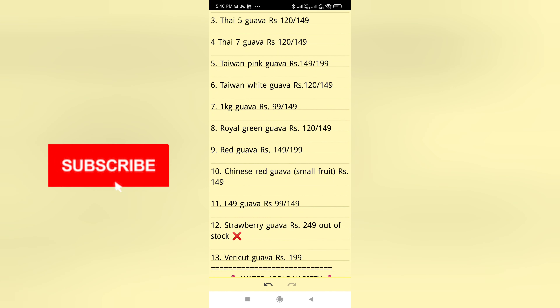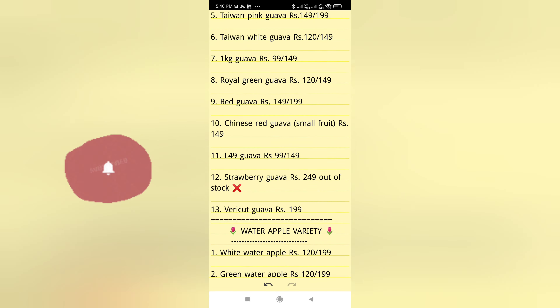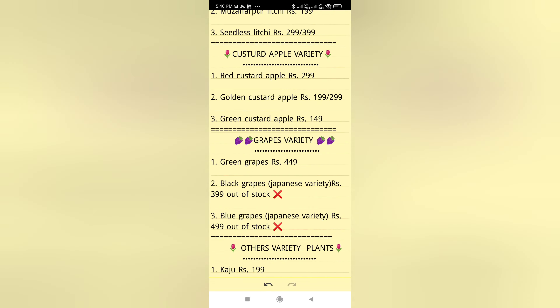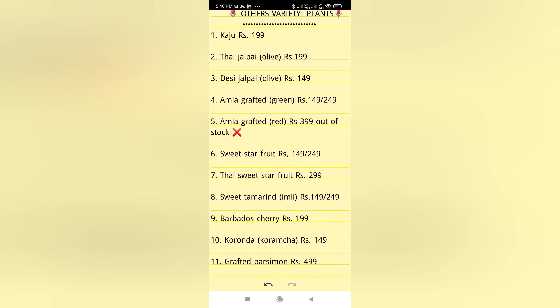Before that, let me welcome you to my channel. If you have not subscribed so far, please kindly subscribe — your motivation is highly important for me. Now back to the video — you can see the varieties of plants they have; the maximum are fruiting plants.